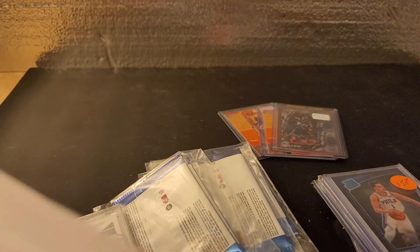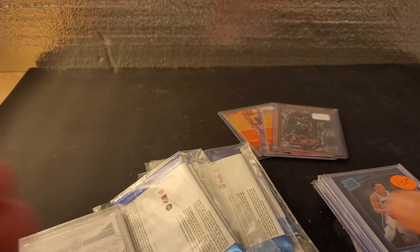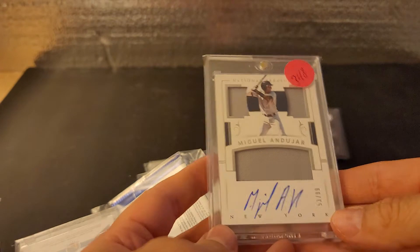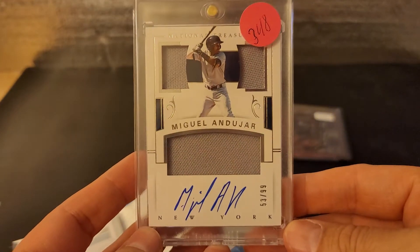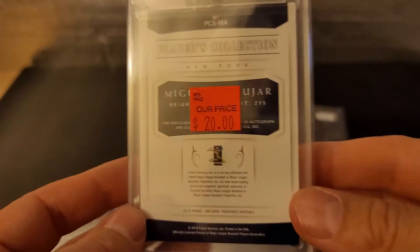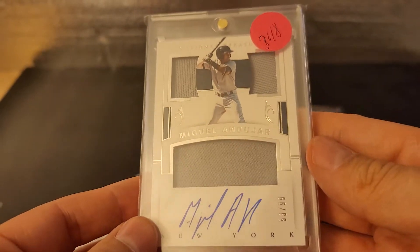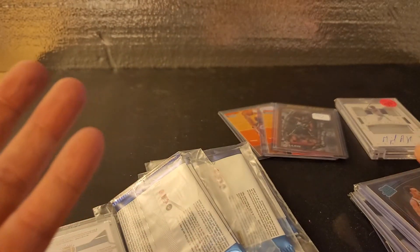Alright, next one — I'll give you the price as we go through them. So we'll start back here. This is a Miguel Andujar auto patch, numbered 53 out of 99. It didn't cost me $20 — it cost me $6 for this bad boy. That's a great deal. Andujar, you know, good ball player. Nice card. The case is really nice.